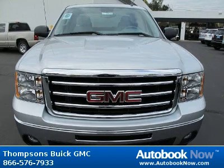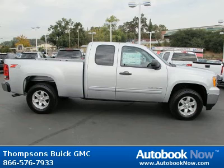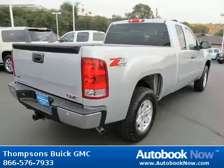This 2012 GMC Sierra 1500 is available at Thomson's Buick GMC in Placerville, California. This Sierra 1500 has a beautiful quicksilver metallic color. It has 5 miles on it.